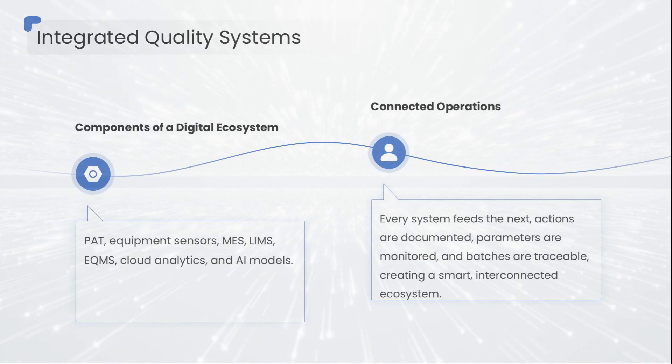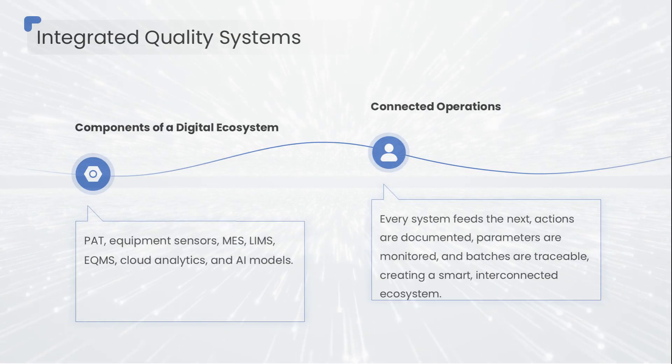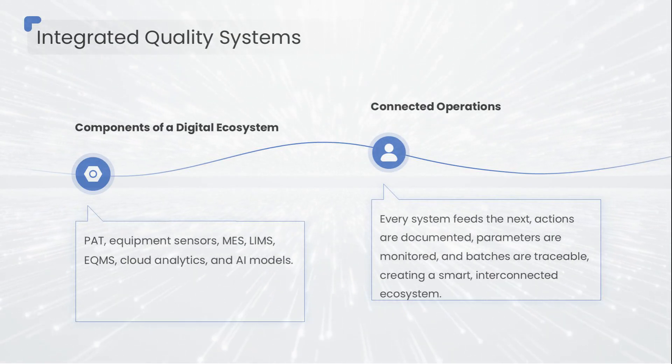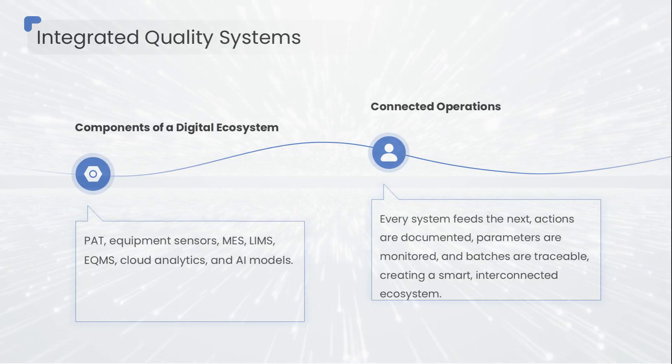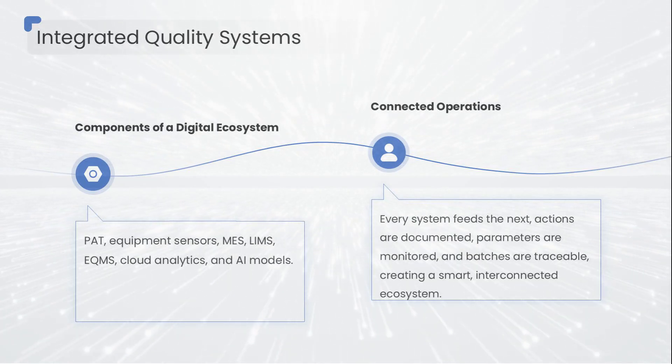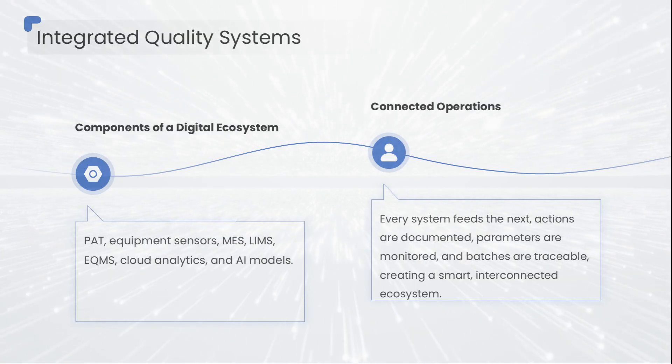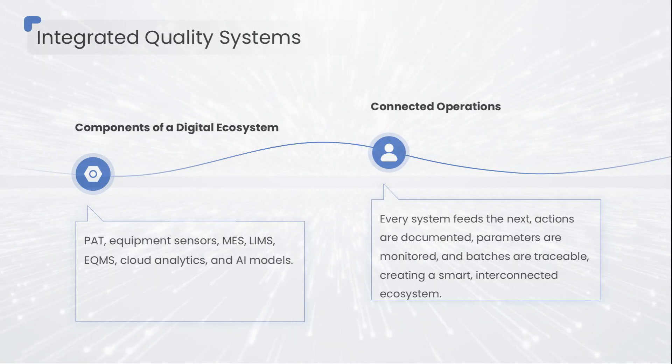And when all these layers work together, the ecosystem begins to operate like a smart city — every component connected, every signal meaningful, every deviation anticipated, every decision backed by data instead of guesswork.